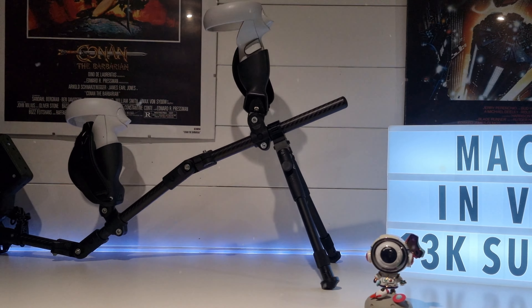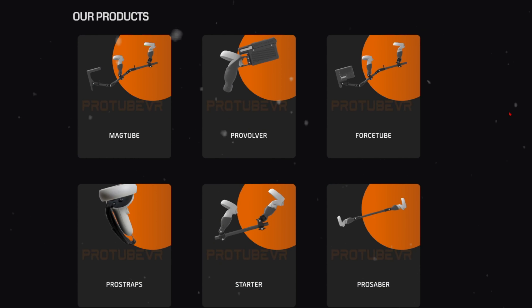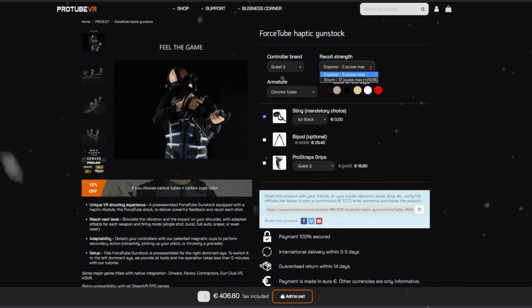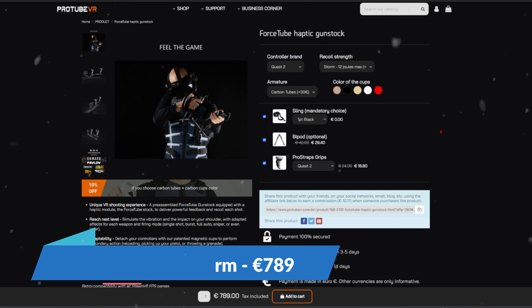My final sky-is-the-limit Christmas gift — let's get a MagTube in carbon, a bipod, ProStraps and a force tube haptic device. The ProVolver has a big brother: the five-jewel Explorer force feedback haptic stock. But the Explorer itself also has a big brother with more than twice the power — the 12-jewel Storm force feedback haptic stock. The kickback from a standard Explorer force tube is pretty good, so the Storm must be insane. The total cost for everything listed is 795 euros, giving you the ultimate carbon mag tube with force tube haptics. Firing an M249 in Onward or a Barrett .50 cal in Pavlov is an eye-opening experience.